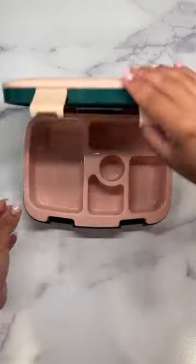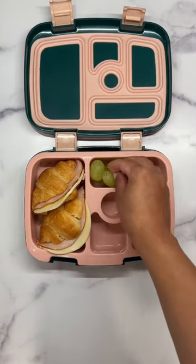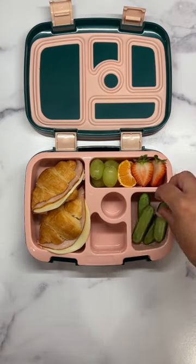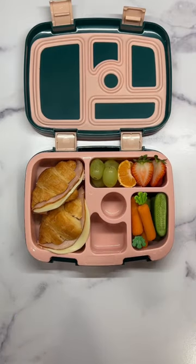Let's pack today's lunch. Sticking to easy lunches this week, we packed Valentina mini croissant honey turkey and provolone sandwiches. For her side, she's having her usuals of grapes and strawberries, cucumbers and carrots, but I added in a couple of mandarin slices.